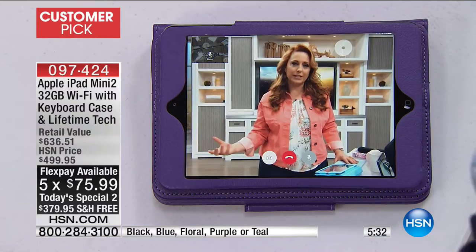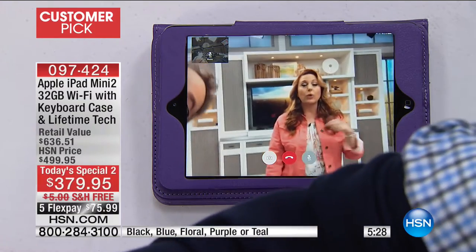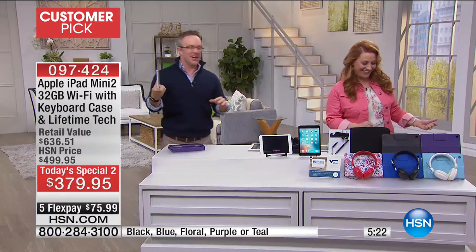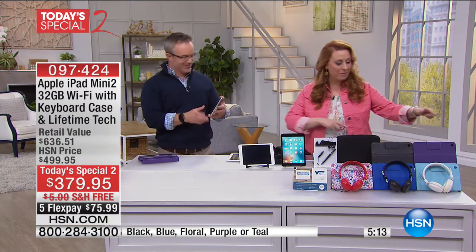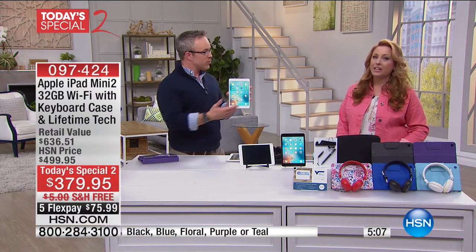You get all the bells and whistles — it's not like you get your iPad and now you're going to start shopping for a case. You get the case, and you also get the Bluetooth keyboard. She was talking to my iPad Mini, that was the clarity — it was almost studio quality. I appeared on all the iPads. That's the quality you're going to get when you want to FaceTime with family and friends.